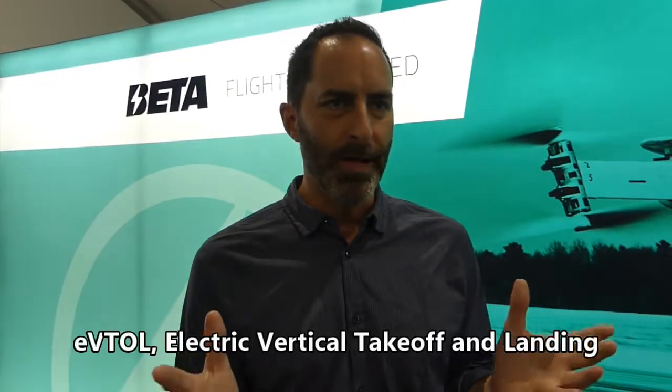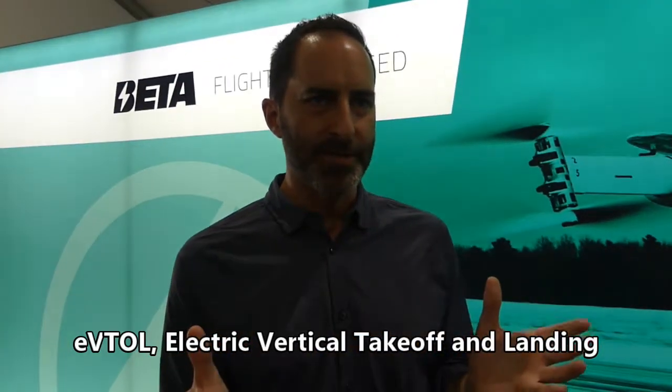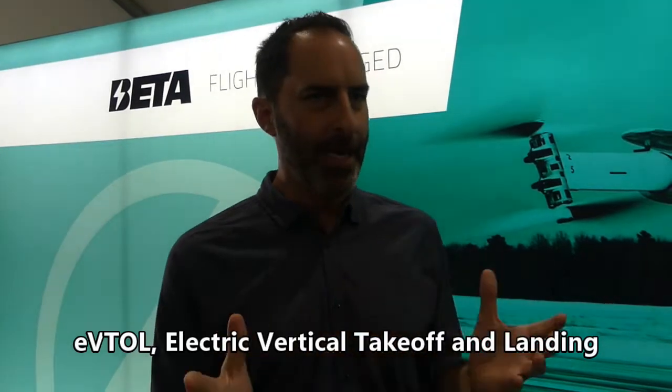My name is Tom O'Leary and I'm the Chief Operating Officer for Beta Technologies. We're happy to be here at Oshkosh presenting our work for the first time, which is all about eVTOL. Electric vertical takeoff and landing is really an inevitable future of aviation because of the versatility, the environmental benefits, and the dramatic operating cost reductions that it's going to provide.